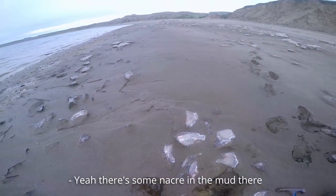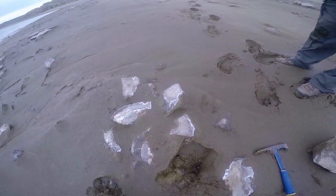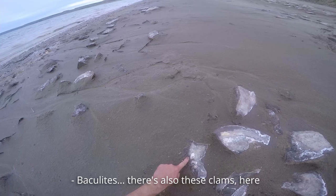There's some vacuolites in there too. Yeah, there's some nacre in the mud there. Vacuolites, there's also these clams here.